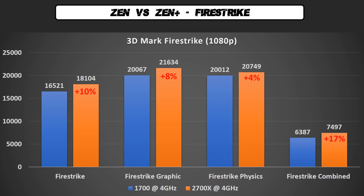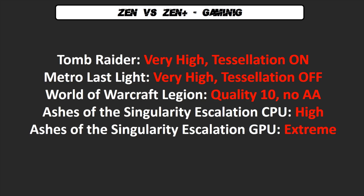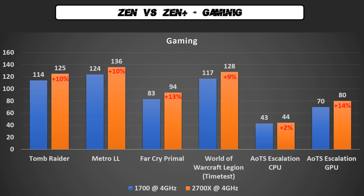Now let's start the most important part of this review: gaming and overclocking. In the next video I will test more games, but for this part I'm using Tomb Raider because it's full DirectX 12, Metro Last Light because it's DirectX 11 and more sensitive to single-core performance, World of Warcraft which is also very sensitive to single-core performance, and Ashes of the Singularity Escalation where the CPU test is optimized for multi-core CPUs. As you can see, we have an average of 10% increase in FPS — remember the 10% memory latency improvement? Here it is.